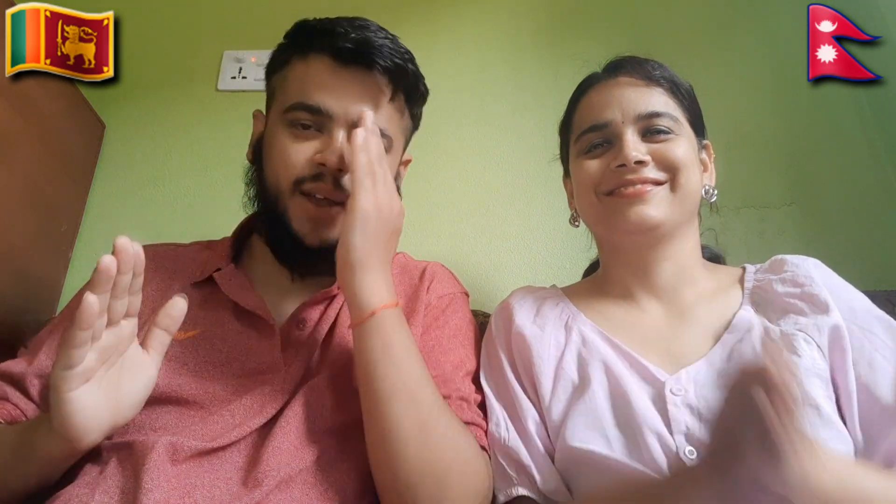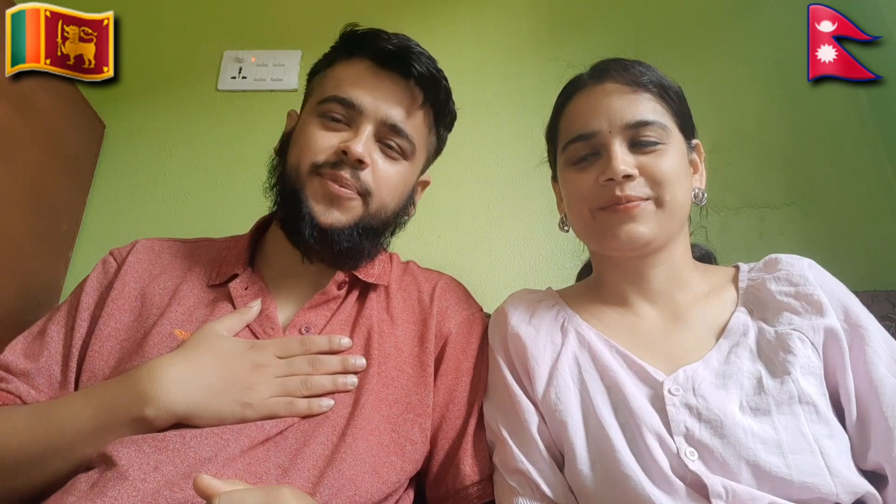Hello guys, namaskar, salaamualaikum, adab — welcome back to our channel. It's me, your friend Ice Photo, and she's my sister Angela Portal. As usual, today we are going to make a reaction video, and this video is requested by our viewers in our comment section and Instagram account.